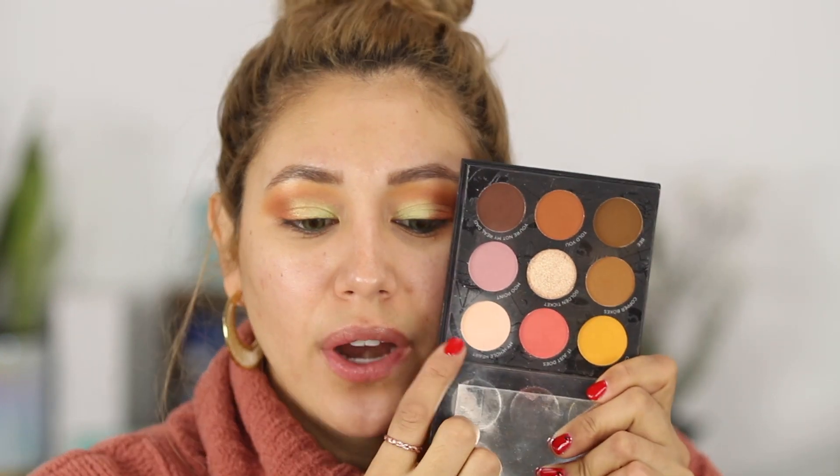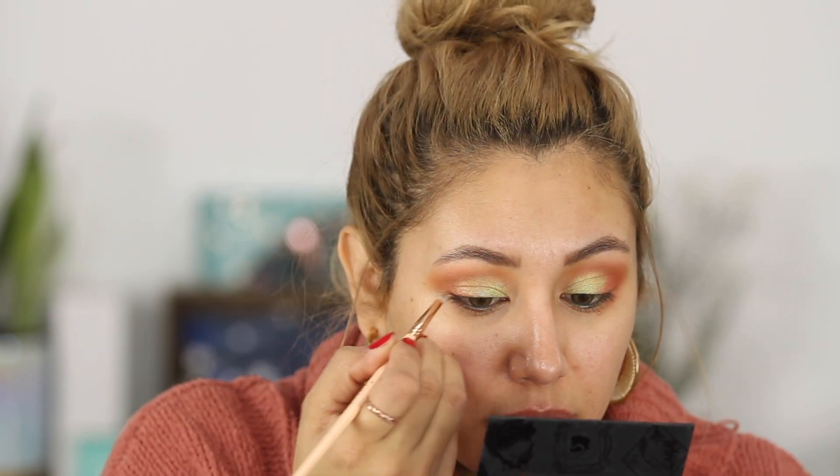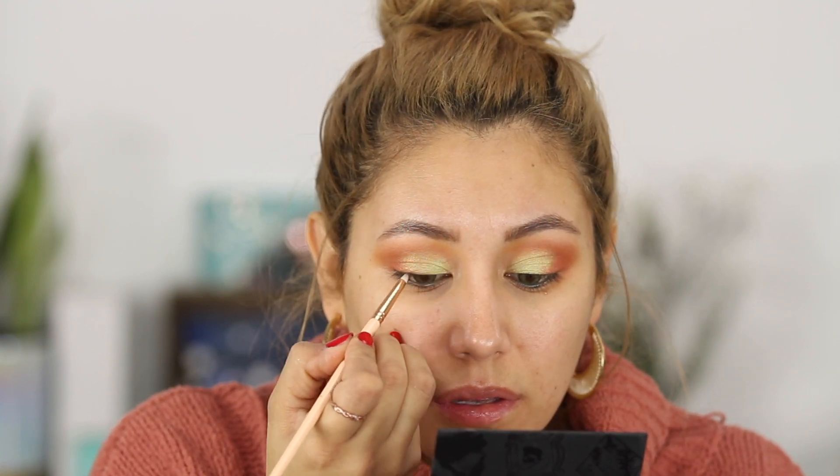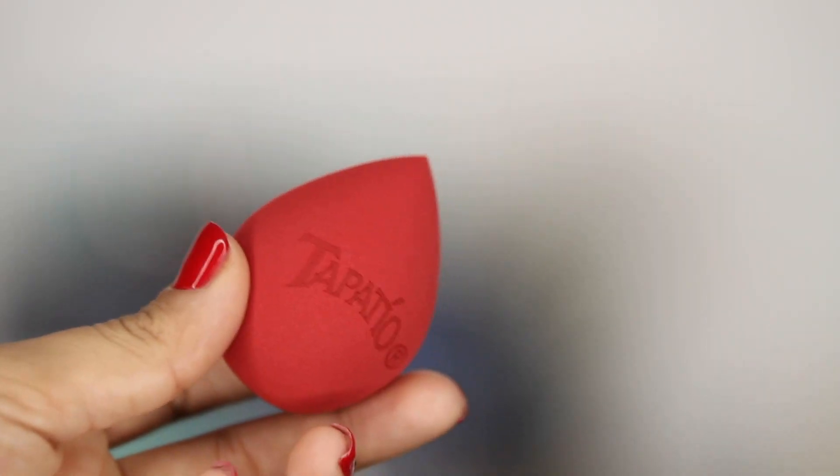I'm going to get into this color right here — it's just like a cream color. I'm going to put that right above the brow. Let's make it a little bit smoky. So I'm going to get into this dark, dark brown from a different palette. Then I'm going to pop on some lashes. These are the Iikonn in Jealous. I have a link and a coupon code if you are interested to get these cheaper. I love these — these are some of my favorite lashes, period. They're so good.